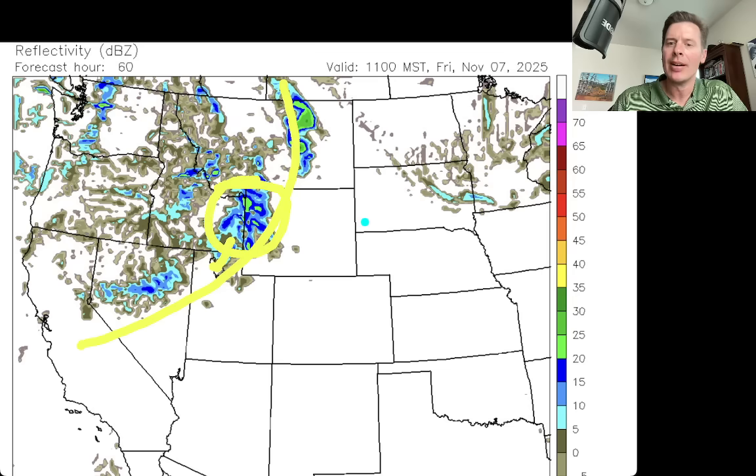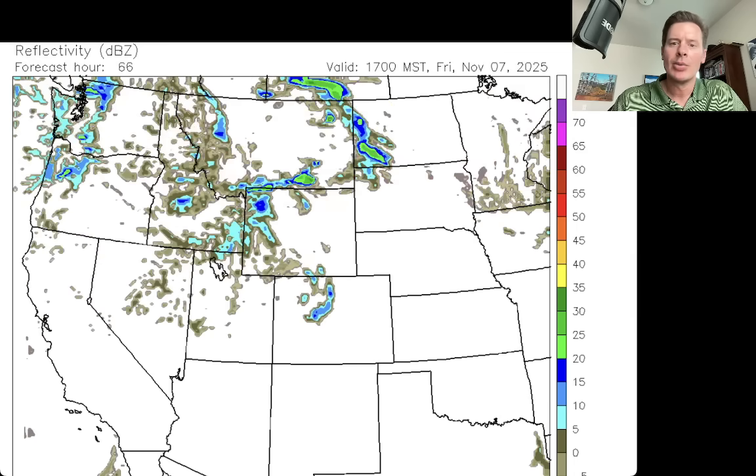Better snow right there through parts of Idaho, the Tetons, the Wind River, and southwest Montana. There's the lunch hour — a little wave of snow kind of cruising through the central and northern mountains of Colorado.